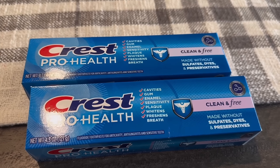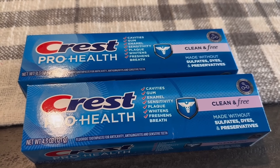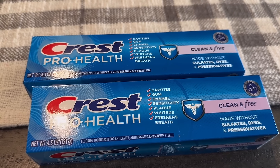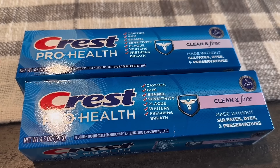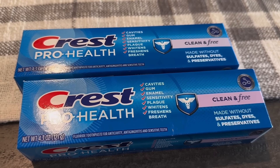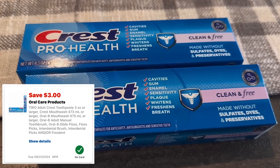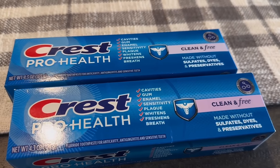The last items to get me over my $70 spend amount: Crest toothpaste. Select Crests are on sale for $3.99, and they're also buy two to earn a $4 ExtraBuck. I grabbed two of the Pro Health 4.3-ounce at $3.99 each, total $7.98. I clipped the $3 off two digital coupon, leaving me to pay $4.98, then earning back a $4 ExtraBuck. These end up being just 49 cents each.